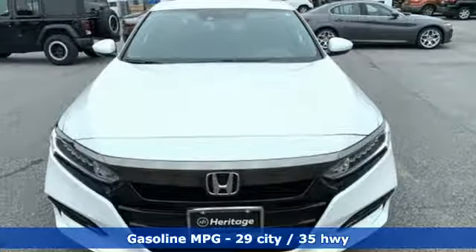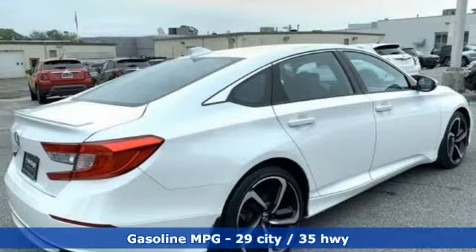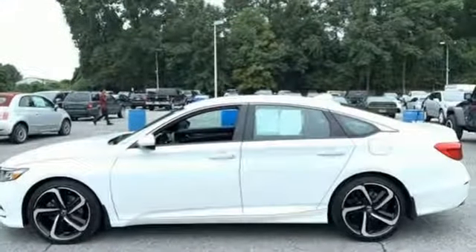like these: external memory control, wireless phone connectivity, dual-zone climate control, push-button start, leather steering wheel,